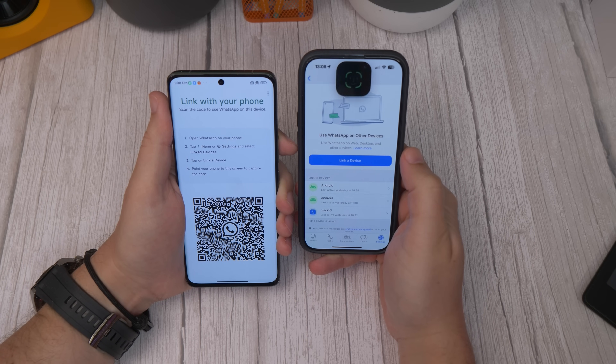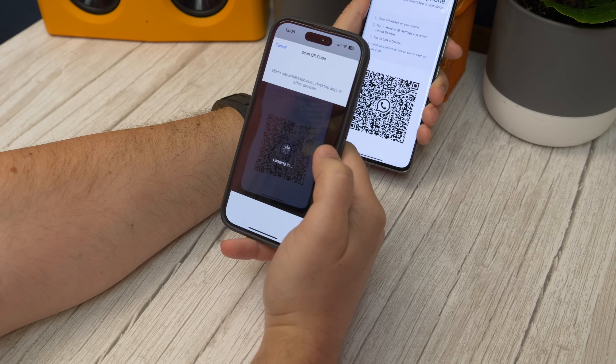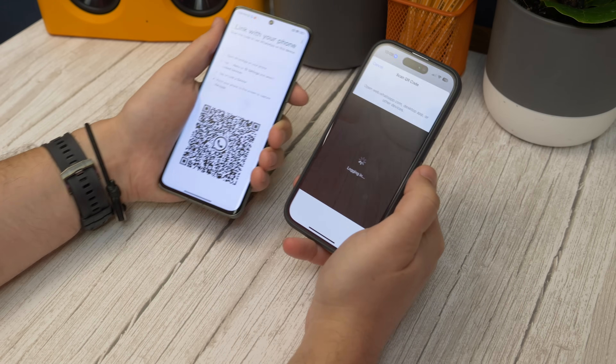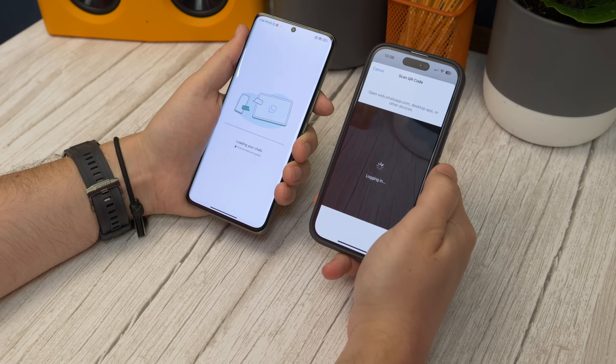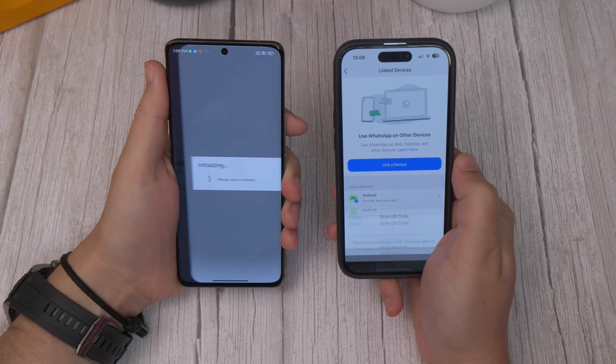It should then open a camera view and might ask for your permission to access the camera first. Allow it, and now point it to the QR code on the screen of the second phone. And that's pretty much it — it'll take a few seconds, but it'll connect and sync your chats so that they appear exactly as they do on your primary phone.